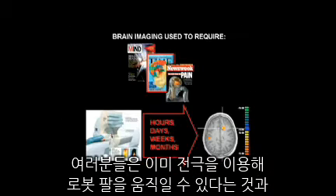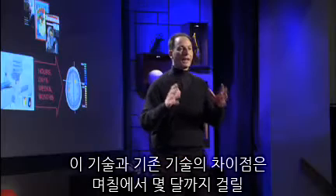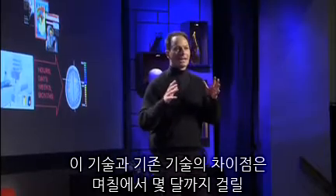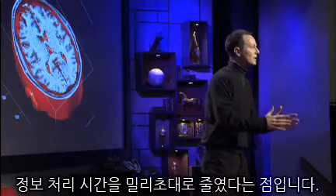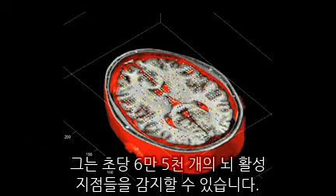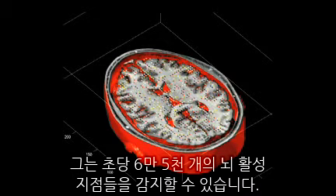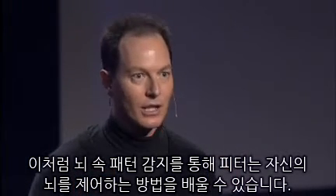You've seen before that with electrodes you can control robotic arms, that brain imaging and scanners can show you the insides of brains. What's new is that that process has typically taken days or months of analysis. We've collapsed that through technology to milliseconds, and that allows us to let Peter look at his brain in real time as he's inside the scanner. He can look at these 65,000 points of activation per second. If he can see this pattern in his own brain, he can learn how to control it.